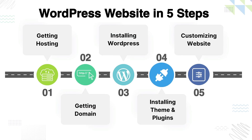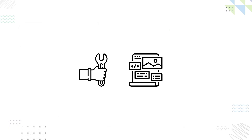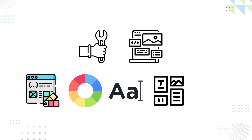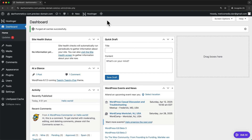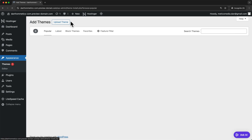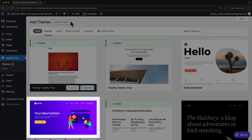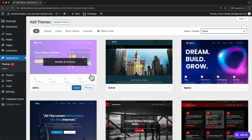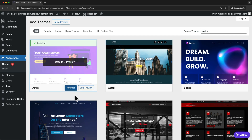Let's move on to step four: installing our theme and plugins. First, we'll install a new theme. The theme is like the design template for your website — it controls how your site looks, including colors, fonts, layouts, and styles. To add our theme, let's go to Appearance, click on Themes, then click on New Theme. We're going to install the Astra theme. It's one of the most popular WordPress themes, and the best part is that it's completely free to use. Search for Astra, then click install and activate.